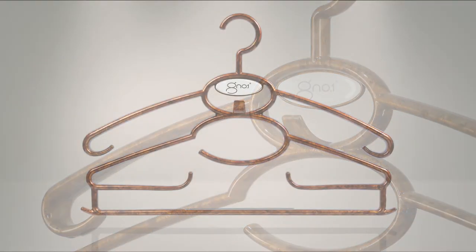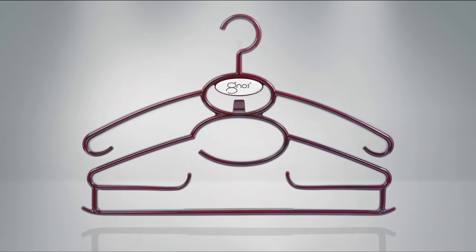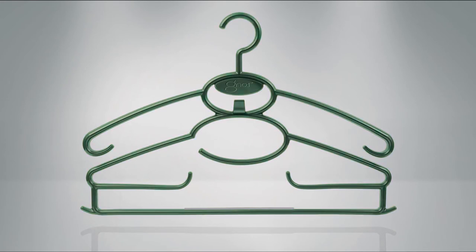Gino is available in a variety of colours and finishes, and is made from the highest quality materials, which means it won't chip, fade or break.